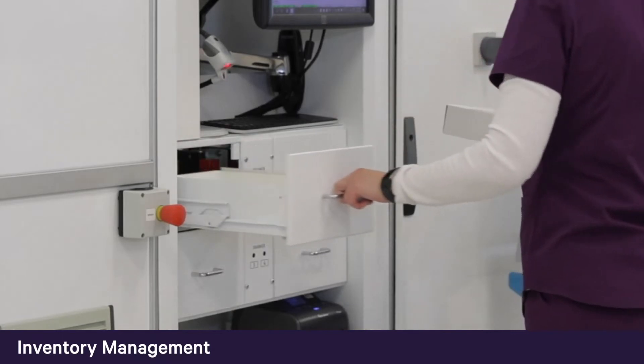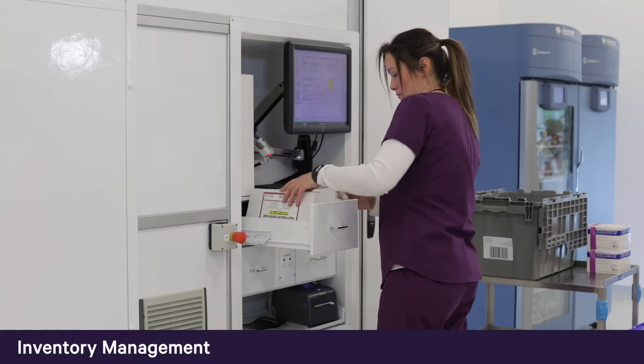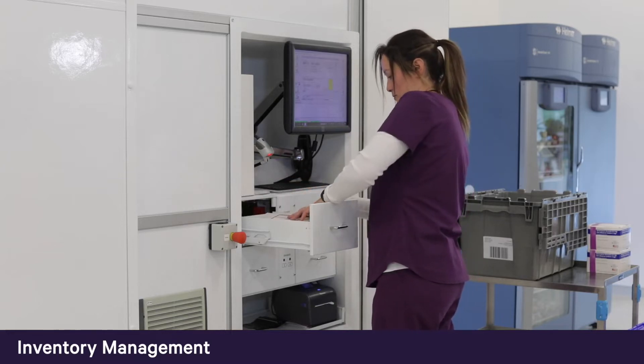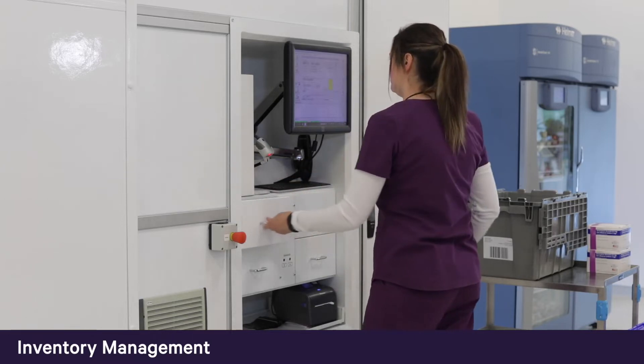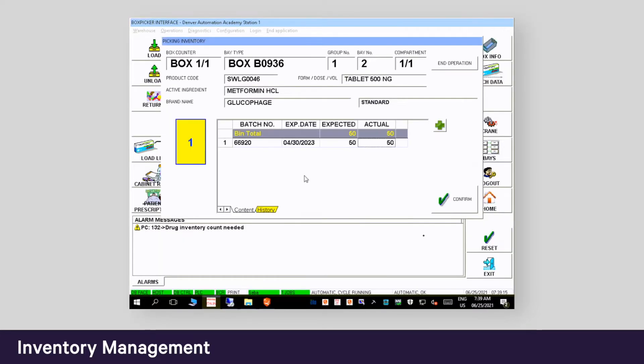Whether receiving a new wholesaler order or processing a return, when items are scanned into BoxPicker, inventory levels automatically increment. If a user finds that the inventory in a drawer varies from the expected quantity, they can easily manually adjust the quantity while completing the load. This inventory adjustment activity can be tracked in BoxPicker reports.